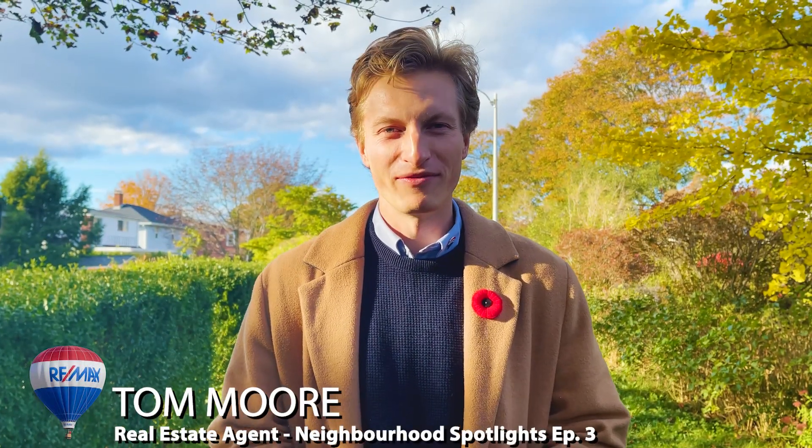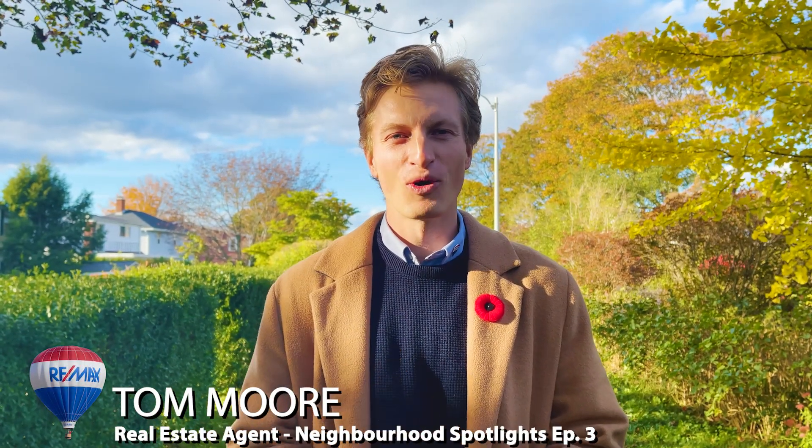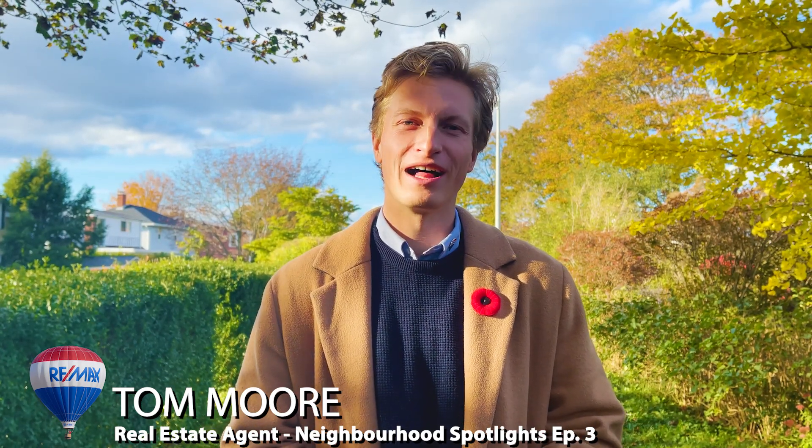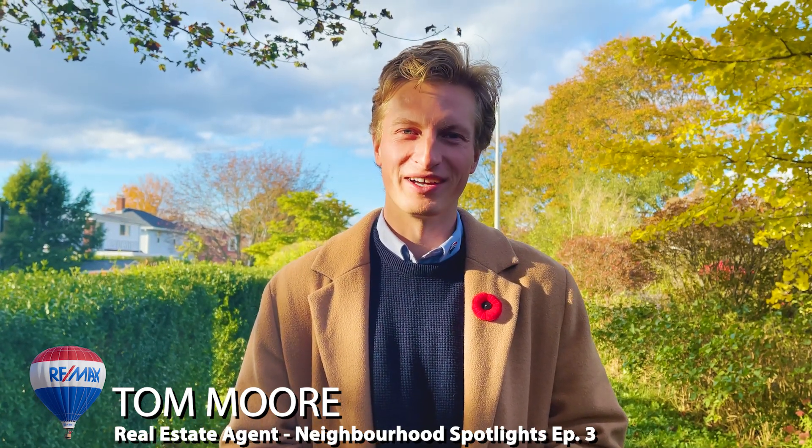Hey everybody, welcome back to episode three of Neighborhood Spotlights. I'm Tom Moore. Today we are in Westmount, a really cool neighborhood located in Halifax's West End. I hope you enjoy.